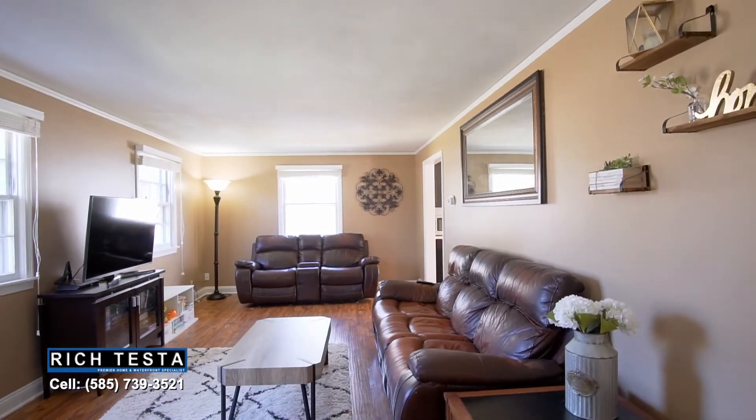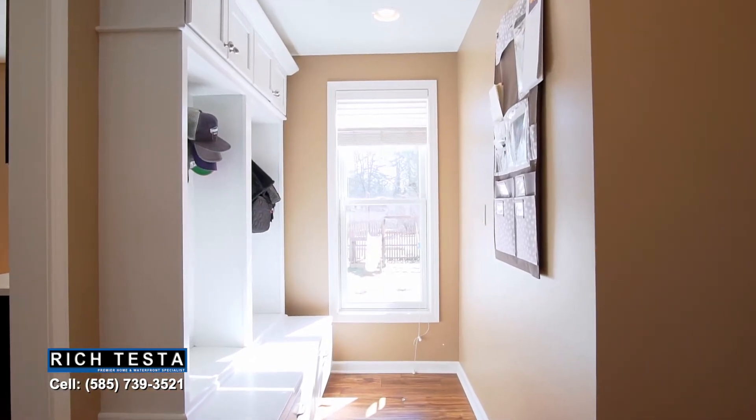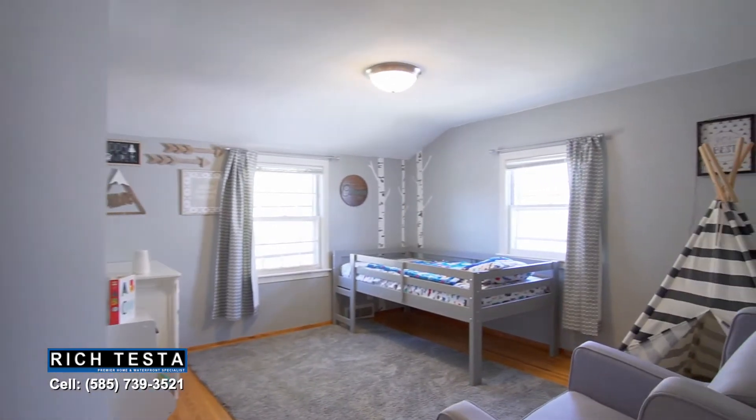The living area features crown molding, beautiful floors, and an adjacent cubby area and powder room. The upstairs features three spacious bedrooms and two updated bathrooms.